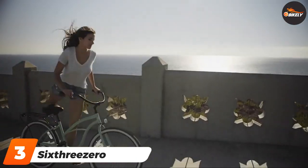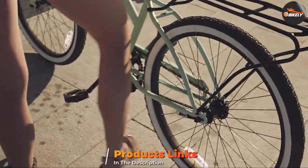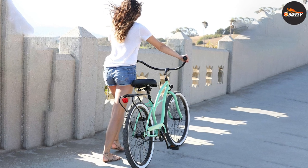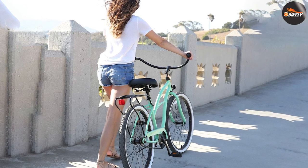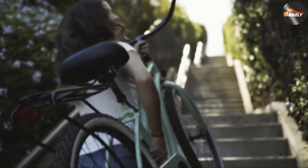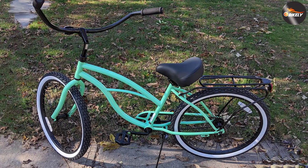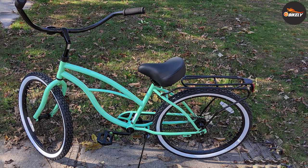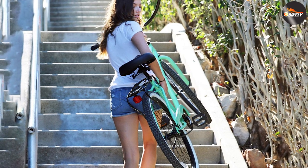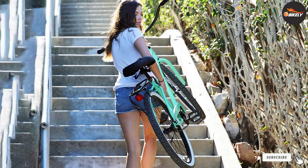At number three we have the Sixthreezero Around the Block. Cruiser bikes are probably the first thing that comes to mind when you mention the word bicycle. The Sixthreezero Around the Block has a recognizable cruiser step-through frame, 26-inch wheels, foot-forward pedaling design, and retro handlebars. It's available in different gearing options: one-speed, three-speed, seven-speed, and 21-speed, and comes in colors such as beige, green, dark blue, and light blue. It will keep your body upright — perfect for leisurely city rides. Some models come with fenders and a rear rack, and a bell is included on all models.